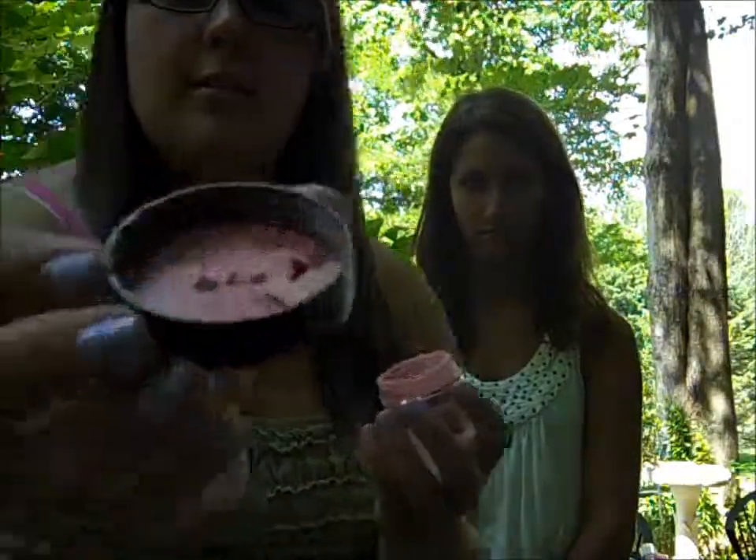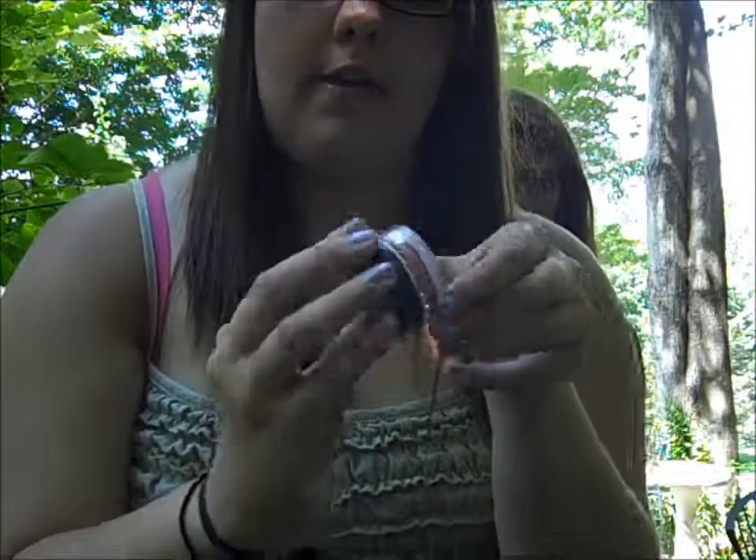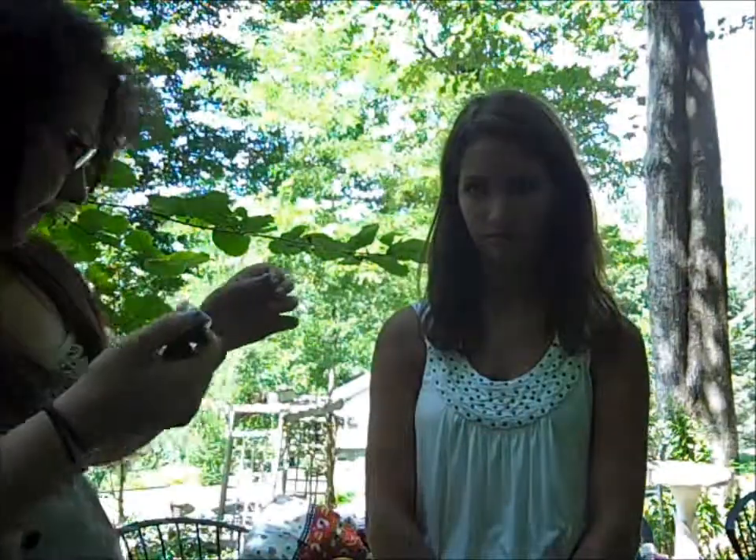My favorite blush product is by Bare Minerals. The color is actually called Flowers — it's really pretty. It looks a little dark in the container but once you put it on it's perfect. I have medium light tones in my skin, so if you have a tannish complexion, like an olive color, it's good for you.